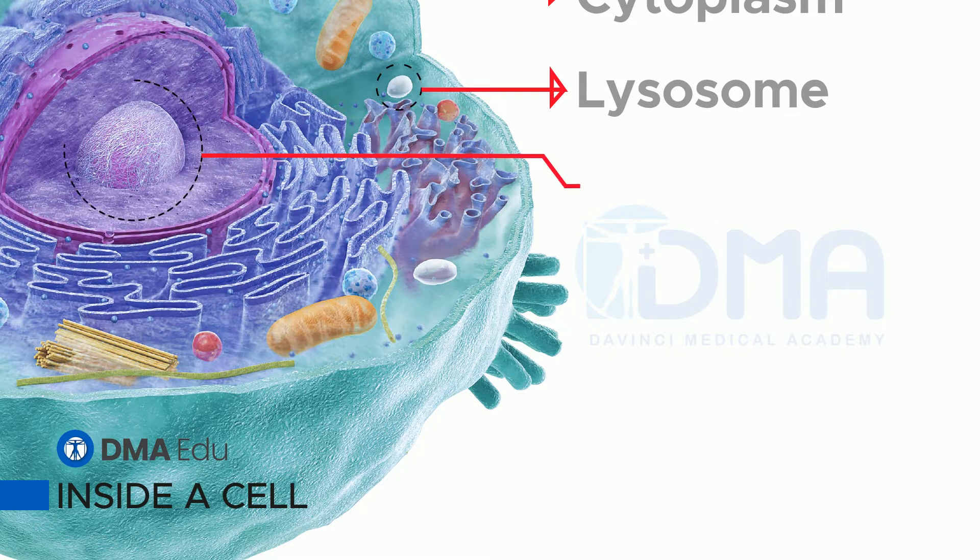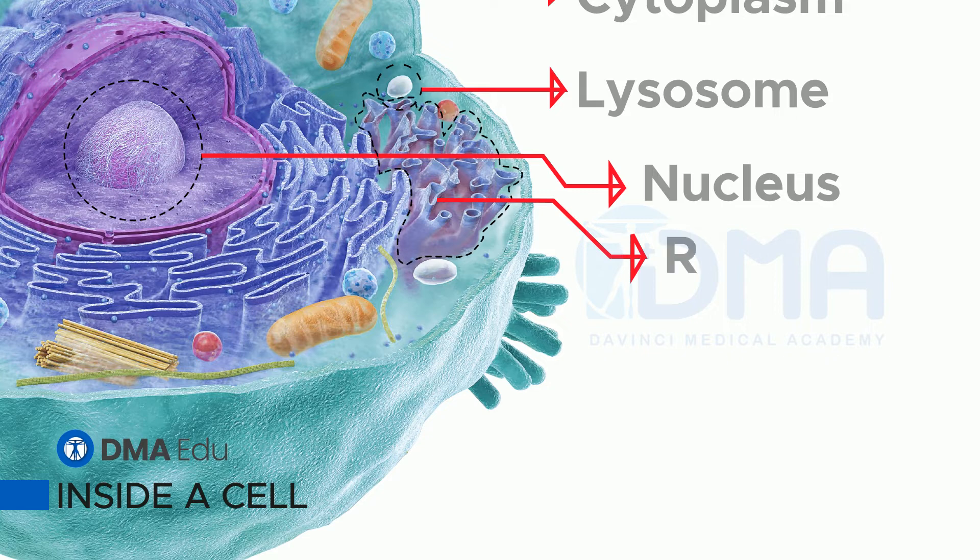Nucleus. The nucleus is the cell's control center, containing genetic material called DNA. Ribosome. This tiny structure makes the many proteins that build and run the cell.